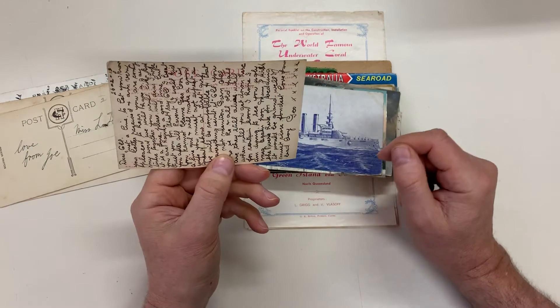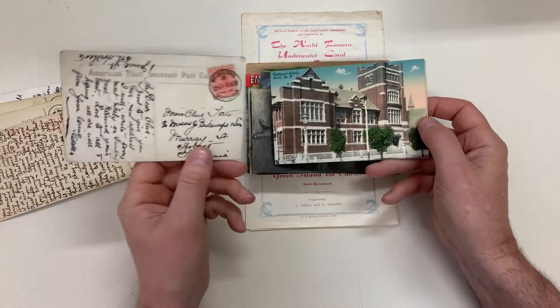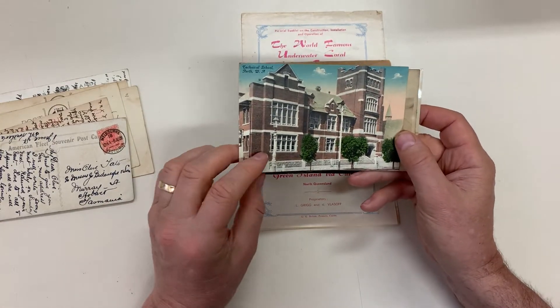SS Kenilworth — it's an English card. USS Virginia from the 1908 fleet series. Technical School, Perth.